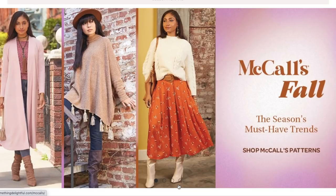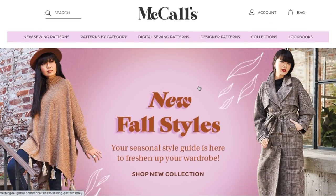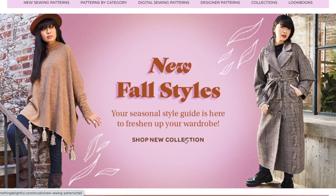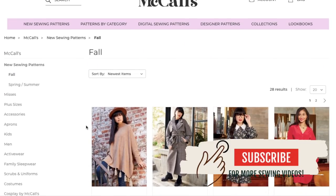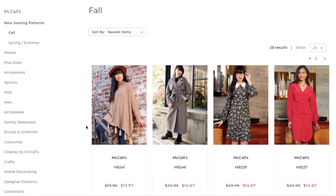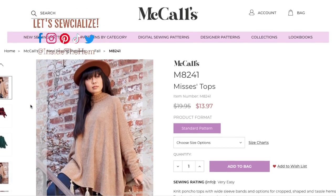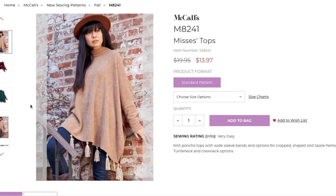Hi you guys! Welcome to another First Impression Friday video. McCall's Fall came out sometime last week, so we are here to take a look at the new collection. I think this is the last of the Big Four's Fall collection. So we'll have a few weeks of a break from Big Four releases — I'll be able to do a bunch of indie pattern companies, and then they'll start releasing their winter holiday.